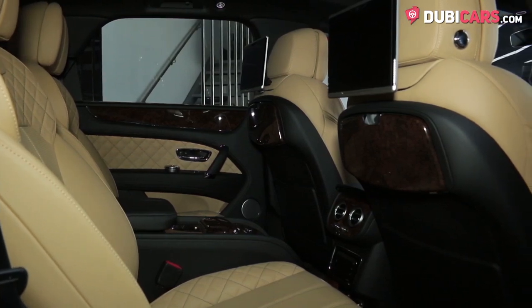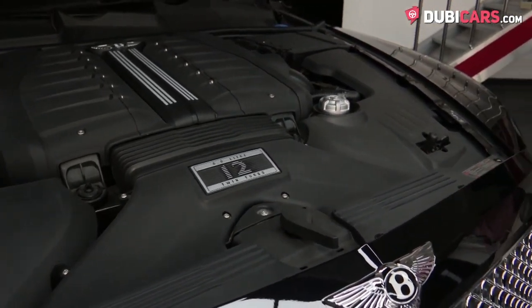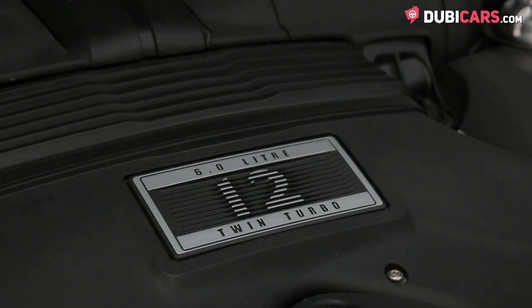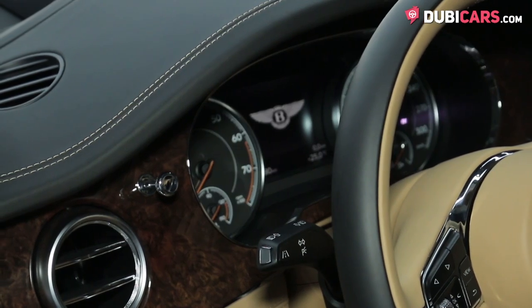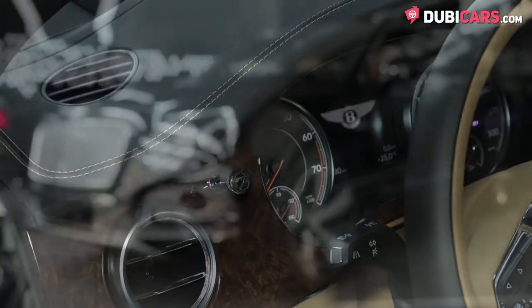Underneath the bonnet is a mighty W12 6-litre turbocharged petrol motor, rated at a whopping 608 horsepower. Controlled by an 8-speed automatic gearbox, this luxury SUV can sail to 100 in just 4.1 seconds, and to a top speed of 301 kilometers an hour. That's incredible for an SUV.